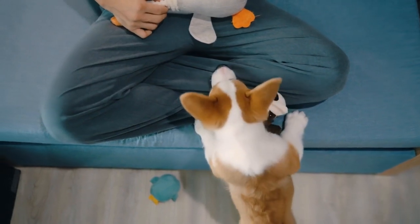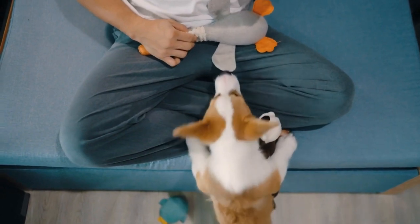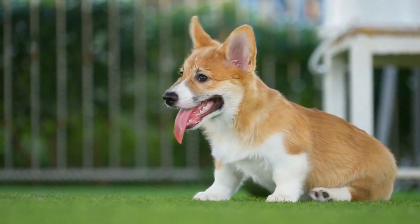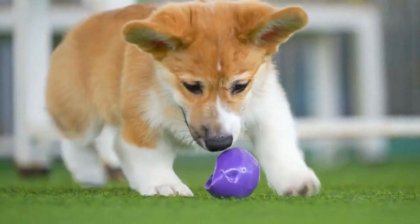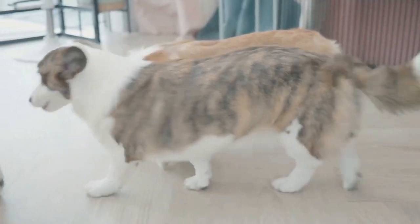2. Hip Dysplasia. Another common health issue in corgis is hip dysplasia, a condition where the hip joint doesn't develop properly. This can lead to pain, lameness, and difficulty getting up or moving around. Regular exercise and a balanced diet can help manage this condition, but it's always best to consult with a veterinarian for a proper diagnosis and treatment plan.